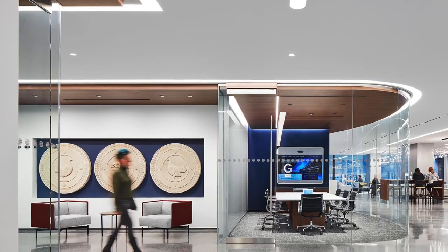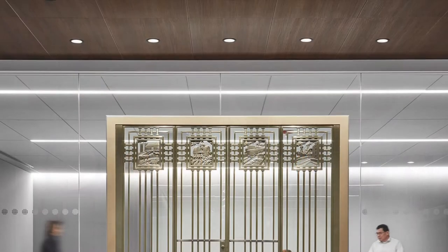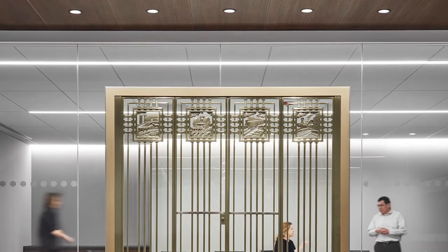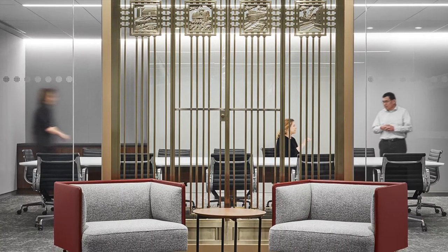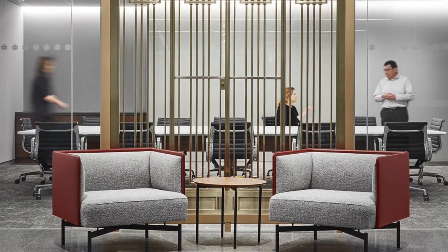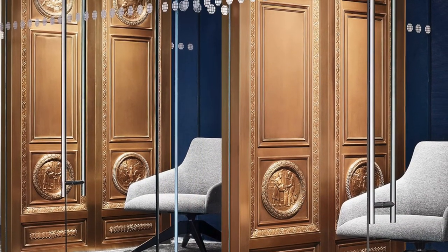Recessed downlighting and HVAC diffusers were meticulously organized together in a technical zone with a high level of craftsmanship and attention to detail. Discrete linear fixture features softly illuminate writing surfaces in meeting rooms, and cove lighting is used to help navigate the space, while minimal use of downlights provides supplemental lighting.